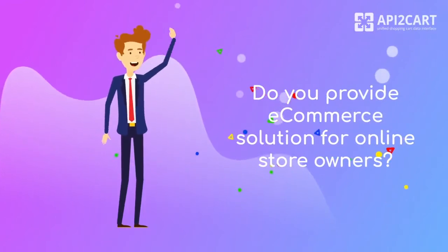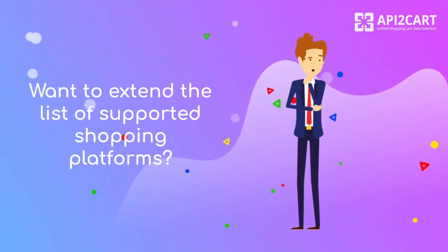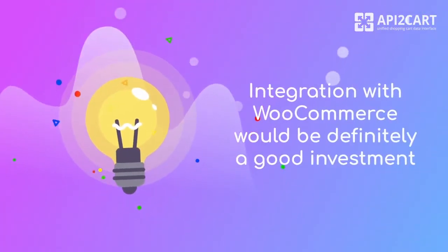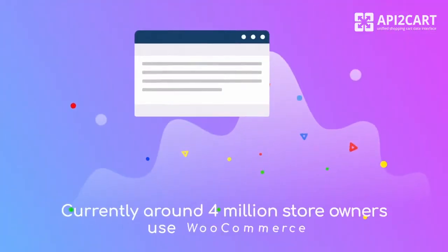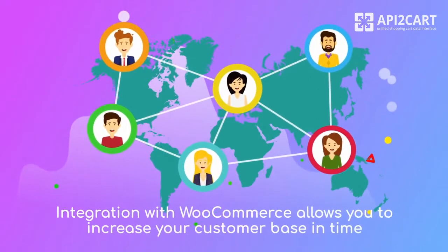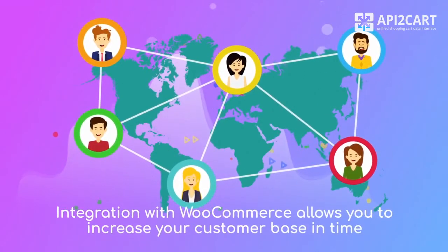Do you provide e-commerce solutions for online store owners? Want to extend the list of supported shopping platforms? Then, integration with WooCommerce would definitely be a good investment. Currently, around 4 million store owners use WooCommerce. That means that having integration with WooCommerce, you can attract a lot of potential clients and increase your customer base in time.